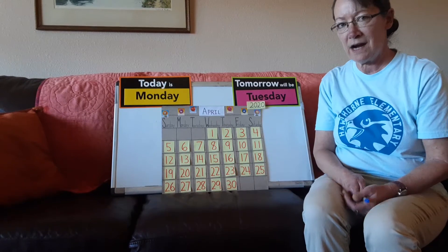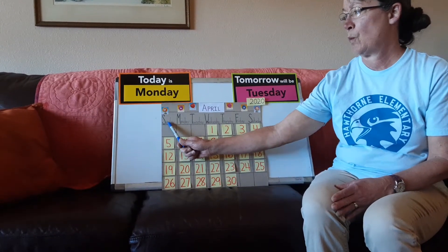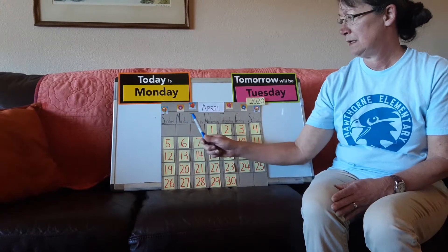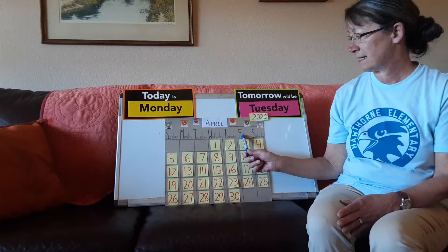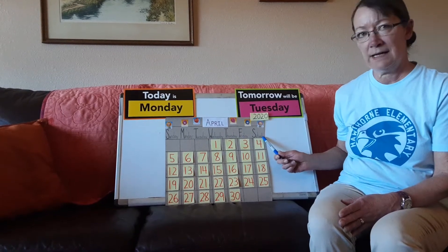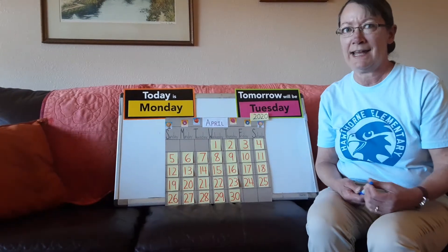How many days of the week are there? Let's count. One, two, three, four, five, six, seven. How many days? Yes, that's right — seven days in a week.